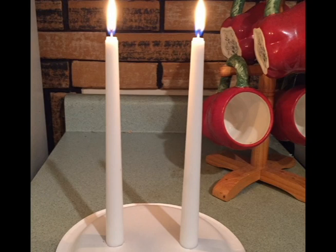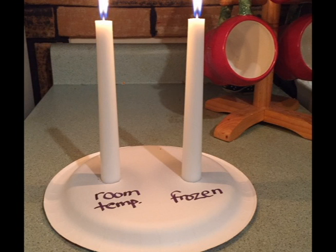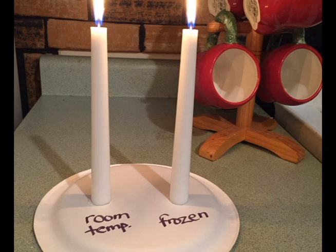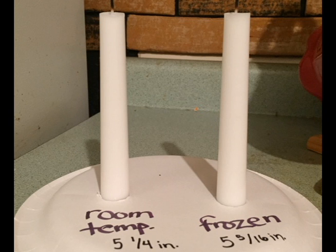In Ebony's experiment, the frozen candle and the room temperature candle burned at almost identical rates. By the time she blew out the candles, the frozen candle was standing at 5 and 5 sixteenths of an inch, while the room temperature candle stood at 5 and 1 fourth of an inch.